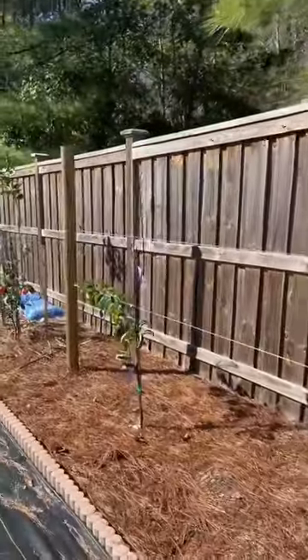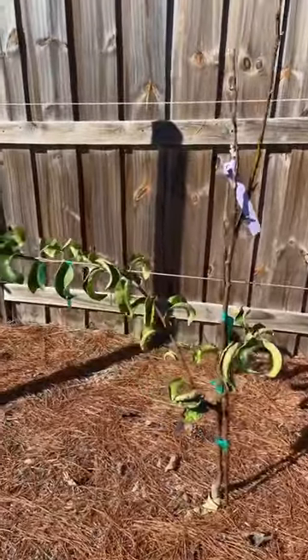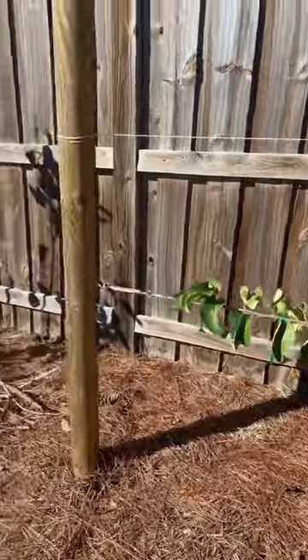Over here we have my Asian pear tree, which has been slowly defoliating throughout the year, but it is still bearing most of its leaves.